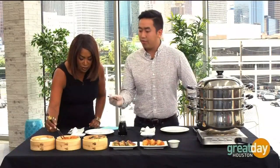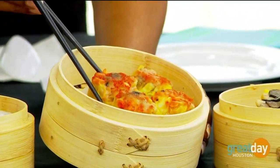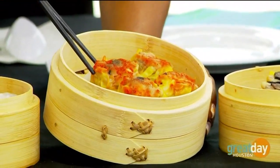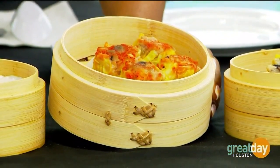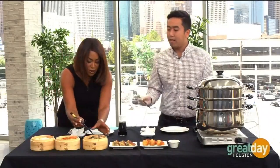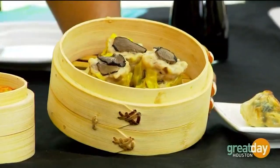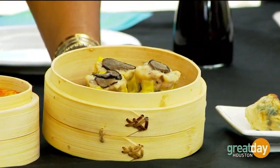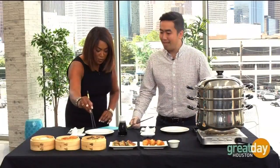And this one right here is the sumai, or the pork and shrimp dumplings. What makes it yellow is actually mixing the flour with eggs, and on top we sprinkle masago, which is fish eggs. And then right over here, this one is the sumai as well, except on top we actually put black truffle imported from Italy.